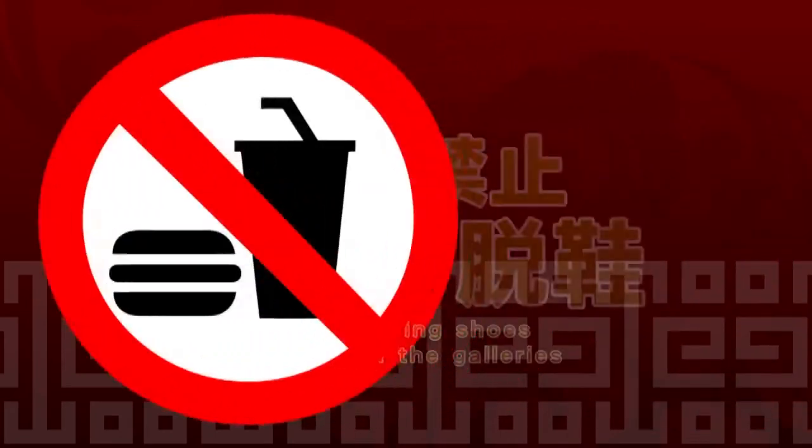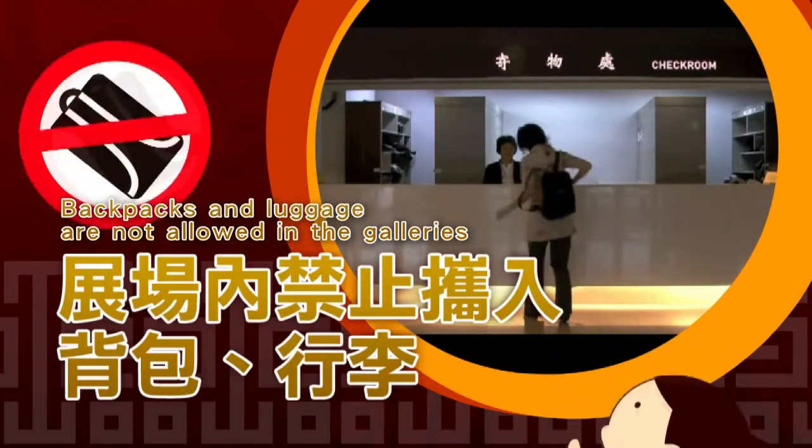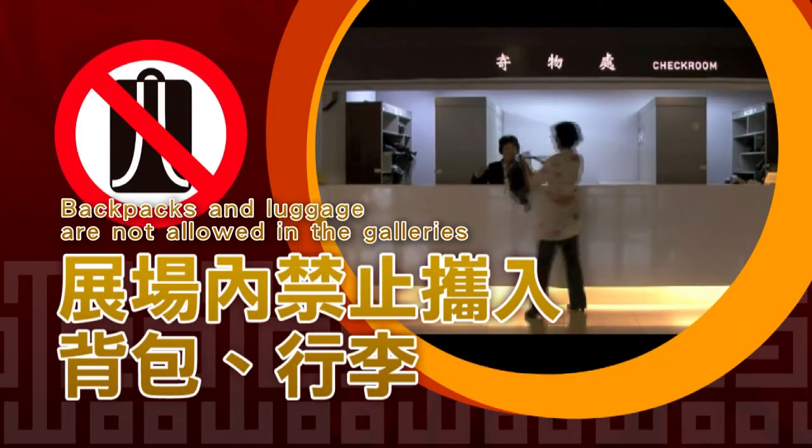Eating and removing shoes are forbidden. Backpacks and luggage are not allowed; please store them in a locker storage area.